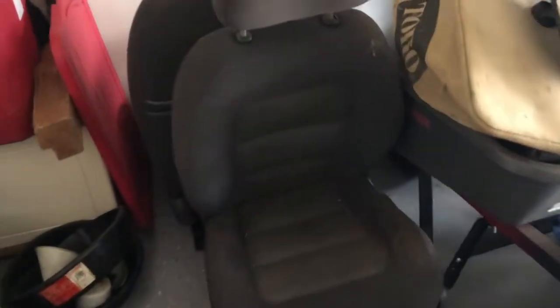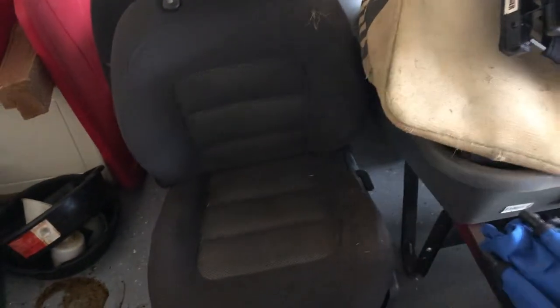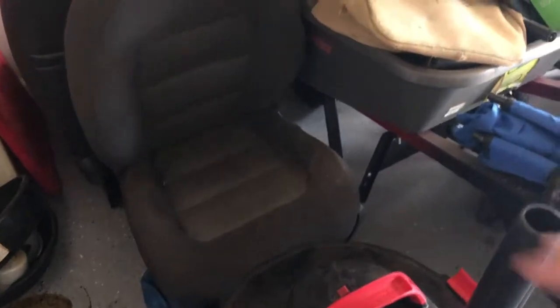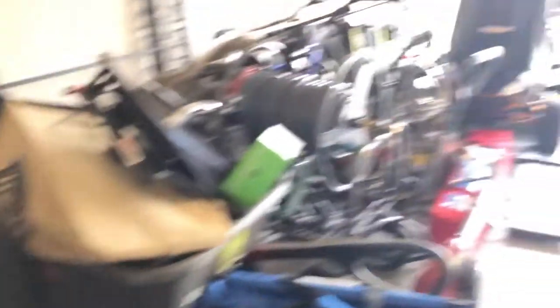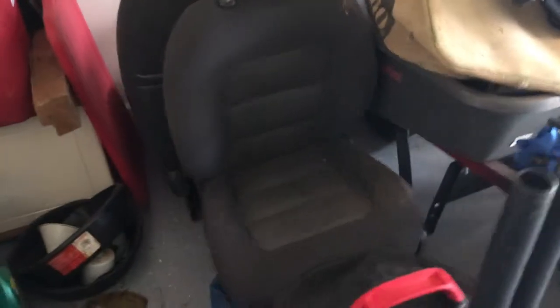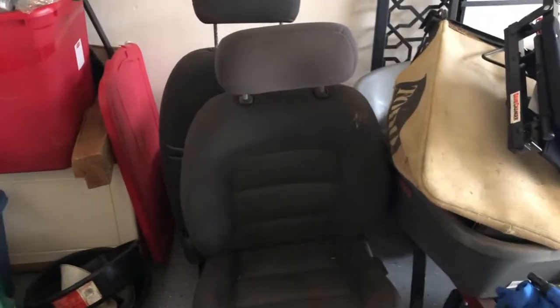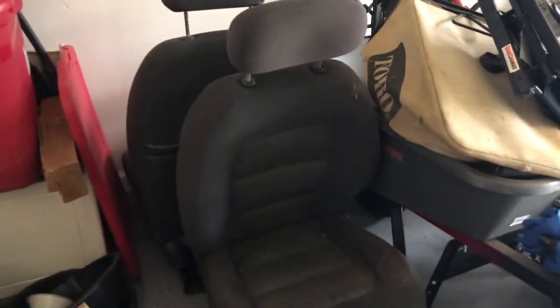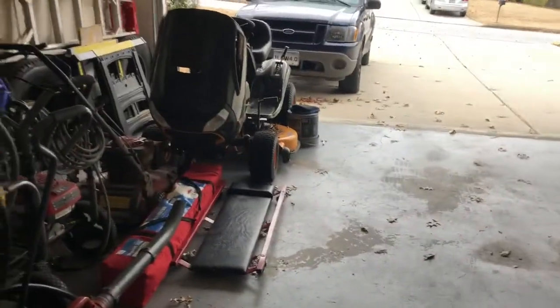They obviously have some wear. This seat in particular has a small tear down where my finger is - it's kind of covered because the seat's folded right now. It does have some minor foam wear on this side - this is the driver's seat. The passenger seat seems fine. I will clean these before anyone comes to get them. I'll be happy to give more details to those who want to talk to me about it. It will not include the seatbelt brackets - you have to transfer those over.